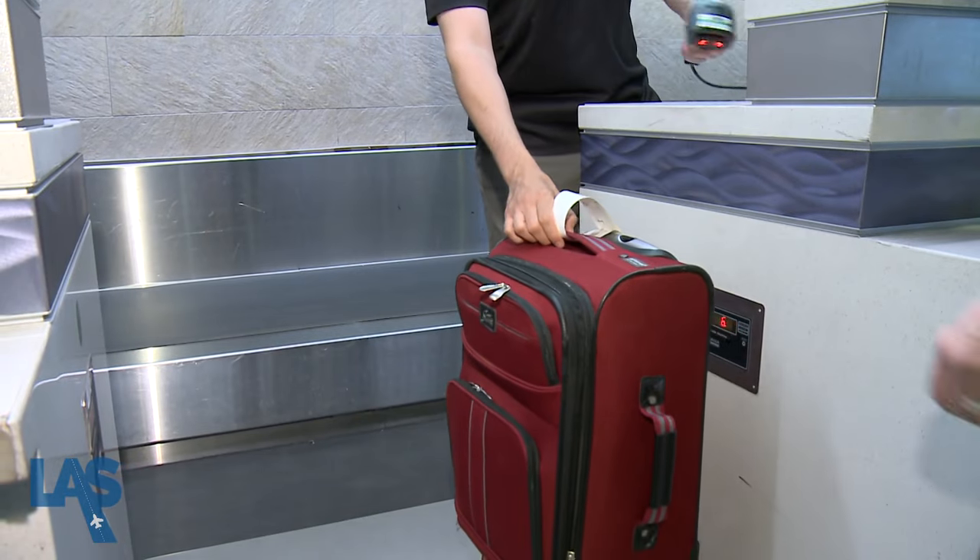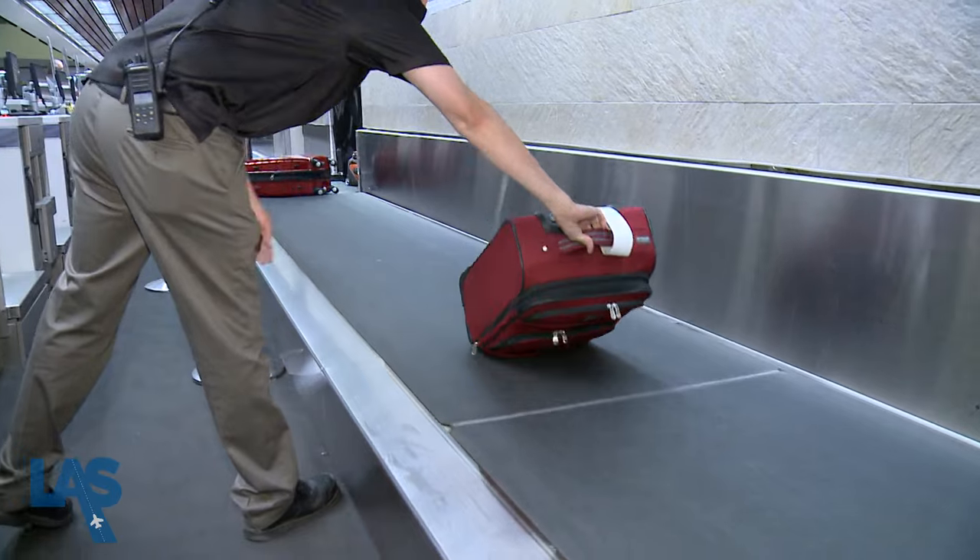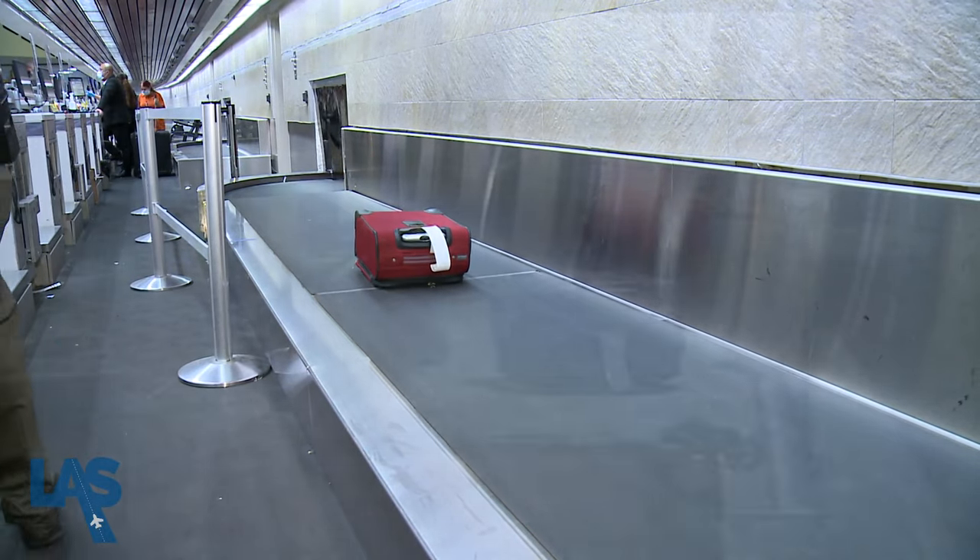This system provides a method so we can get the bag from point A to point B in a very timely manner and securely. As the first U.S. airport to incorporate RFID technology for baggage screening and tracking, McCarran is a global leader in the aviation industry.